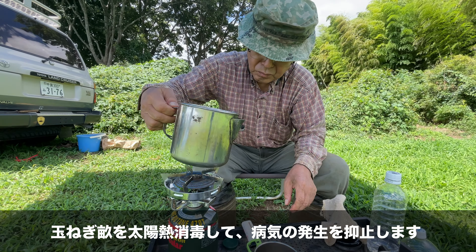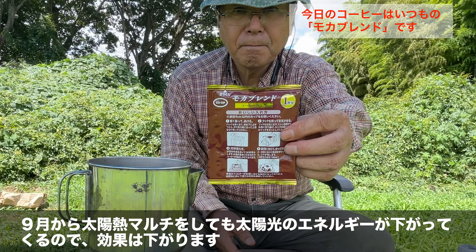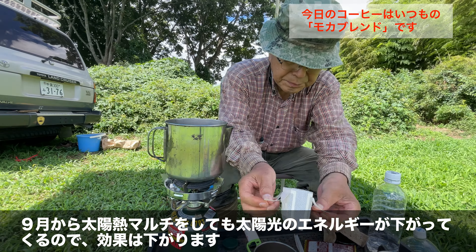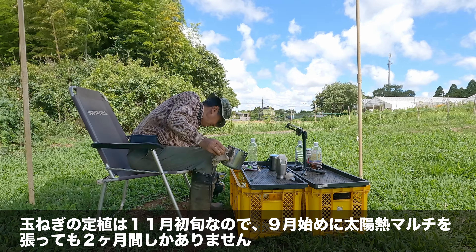Chapter 9: Coffee break. The onion rows will be solar heat disinfected to suppress disease occurrence. Starting solar heat mulching from September means solar energy is already declining, reducing effectiveness. Since onion transplanting is in early November, starting solar heat mulching in early September gives only 2 months.